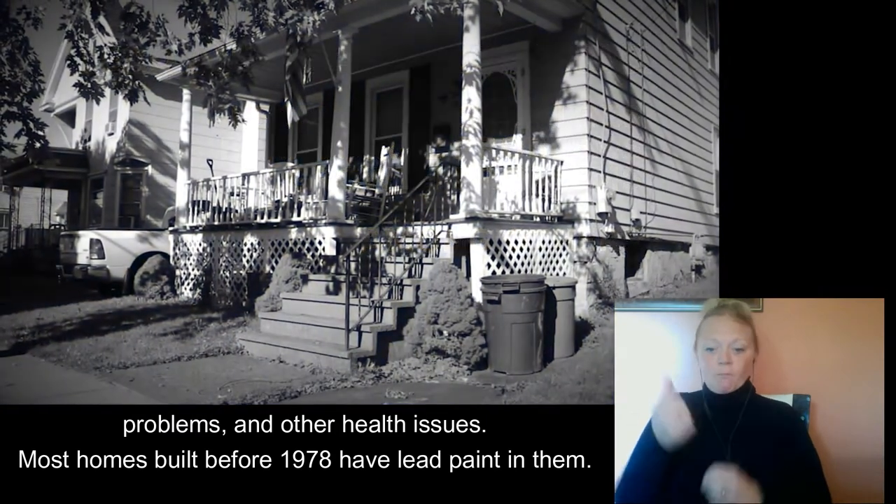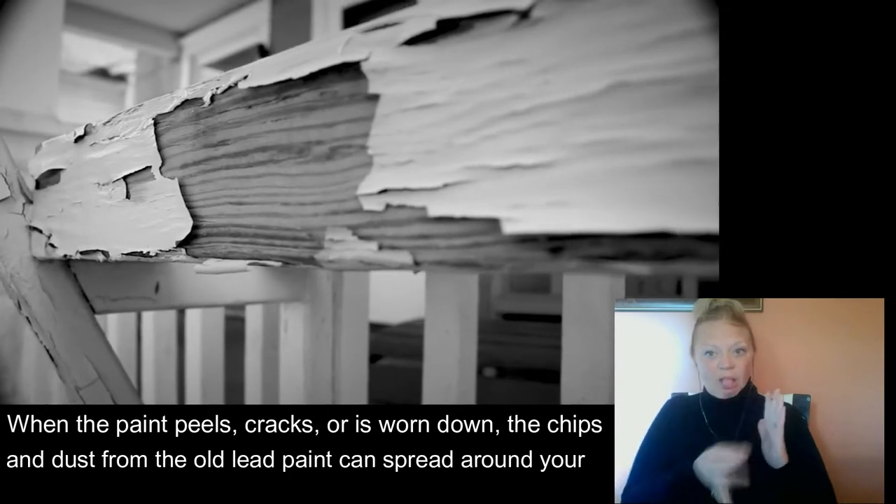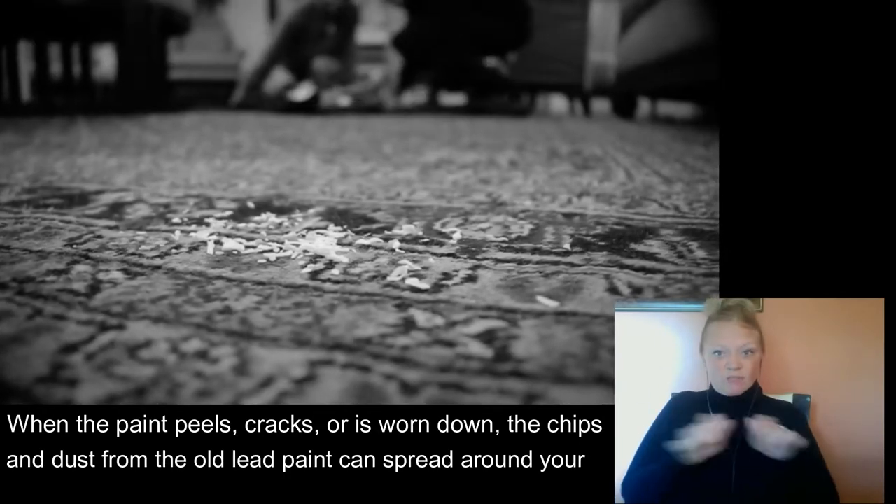Most homes built before 1978 have lead paint in them. When the paint peels, cracks, or is worn down, the chips and dust from the old lead paint can spread around your home.